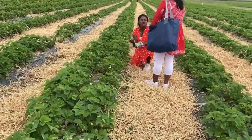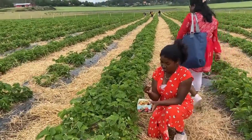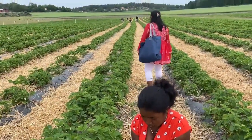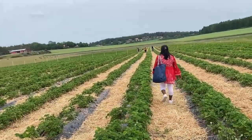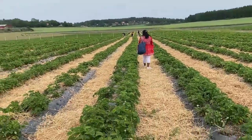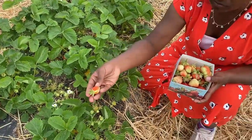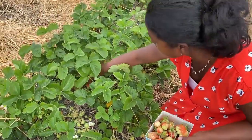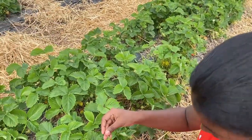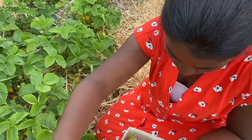Hi guys, welcome back to our YouTube channel. This is part two of our trip to the strawberry garden and picking strawberries. Right now, as you can see, we are picking strawberries. Our friends have gone all the way to the last part of the garden, but we are still in the front row because we found a lot of strawberries. The small bucket is almost full, and unfortunately we can't get another bucket — this is the only bucket we can fill.